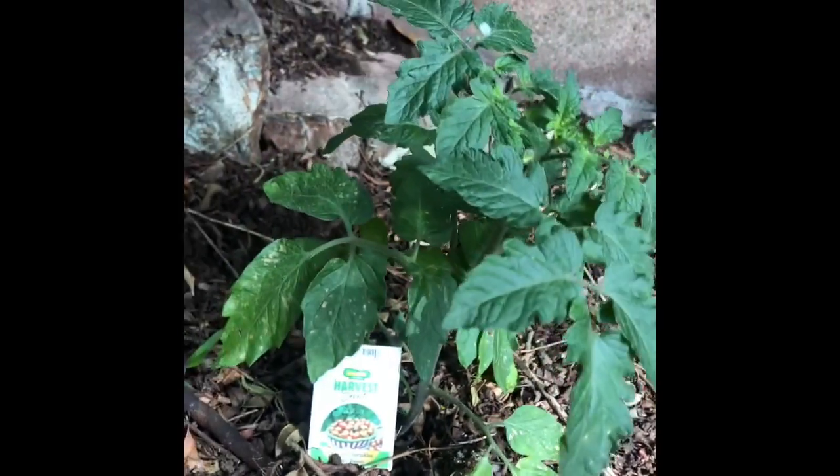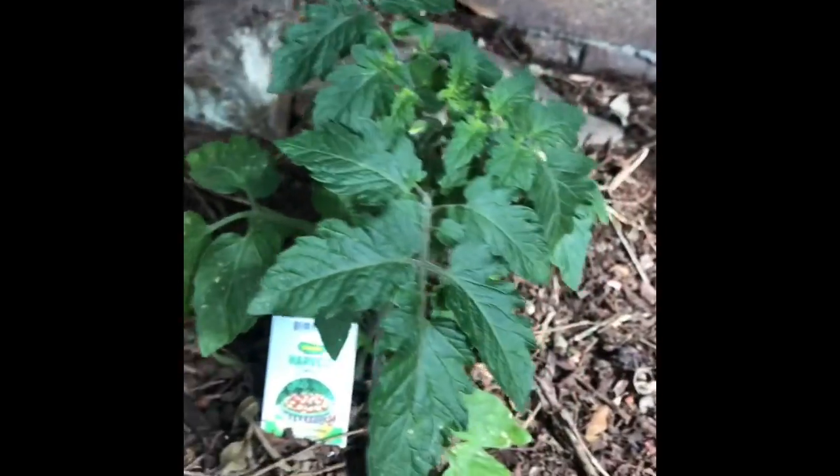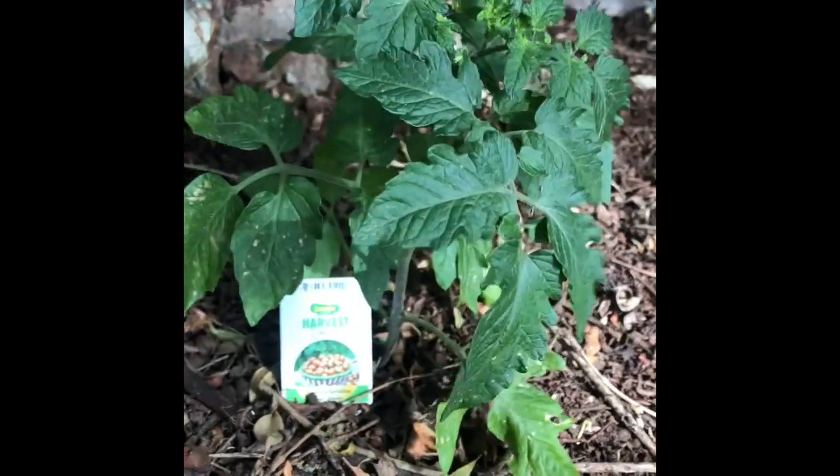This plant over here is also a baby but this one is growing well. It doesn't look as thirsty. Any guesses as to what this big plant will be? It is gonna be tomatoes.